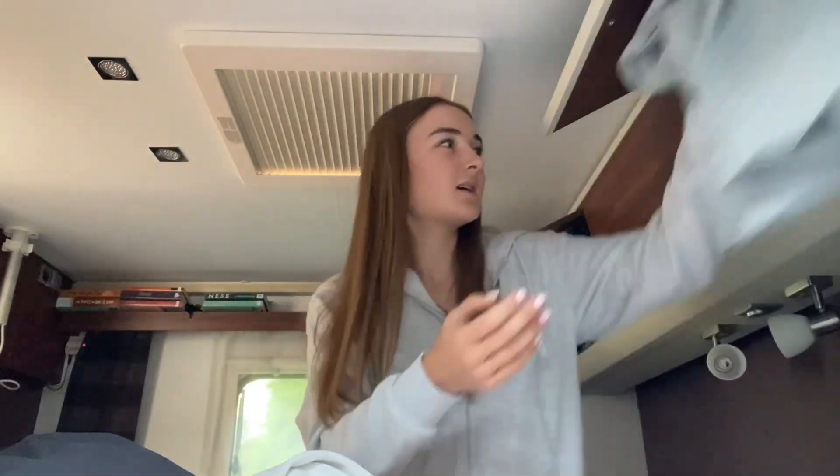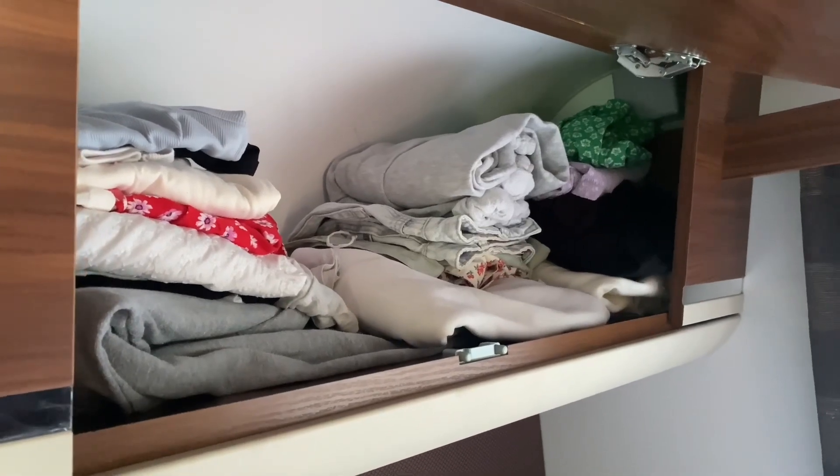This suitcase is literally my home for the next three weeks — my clothes are all going in here. What happens every single time is as soon as I take one piece of clothing out the whole thing falls down and they all get in such a mess. I think I'm going to put the hoodies on the bottom.